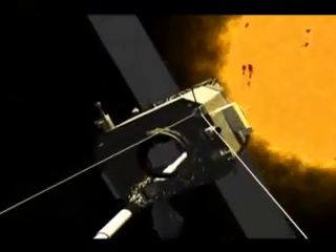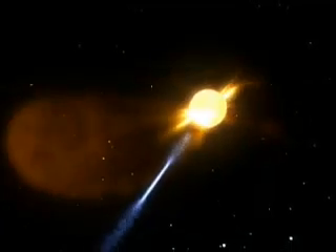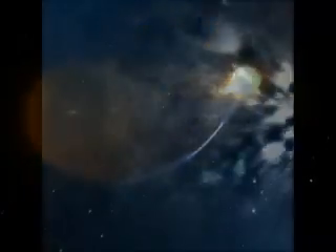On April 20, 2007, NASA's STEREO satellite captured the first ever images of a collision between a comet and a CME. Combining the images into a movie, we can actually watch as the comet, known as Comet Enki, collides with the passing CME.